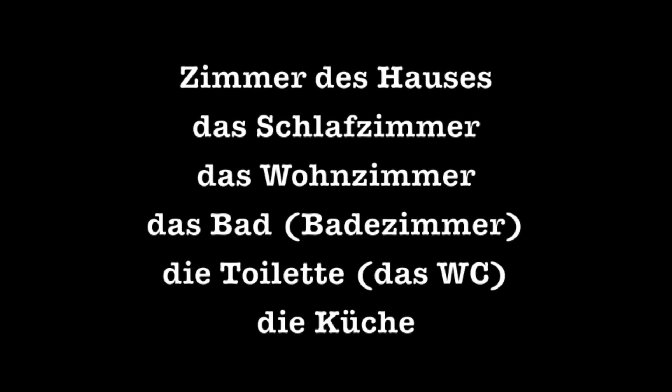We're going to start off with some rooms of the Haus — Zimmer des Hauses would be the rooms of the house. Das Schlafzimmer: bedroom. Das Wohnzimmer: living room. Das Bad, or das Badezimmer: bathroom. Die Toilette, or das WC, would be the word for the bathroom if you're just looking for a toilet. Die Küche is the kitchen.